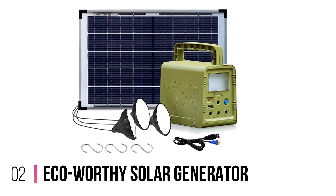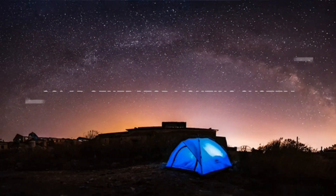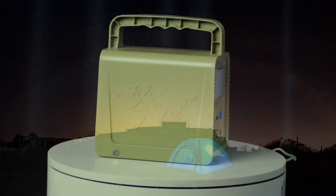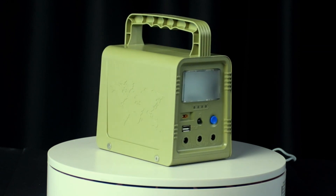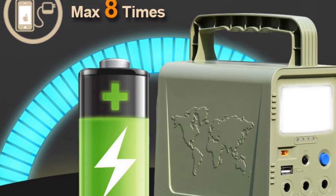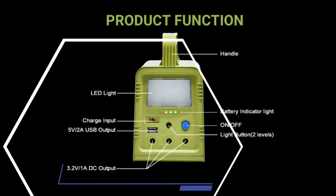Number 2: Eco-Worthy Solar Generator. We have this solar generator by Eco-Worthy, which can be a lifesaver for emergency home power outages or outdoor recreational activities. Equipped with a very high-capacity battery, this pick won't run out of juice soon. It comes with lights built in that can continuously provide lighting for up to two days.